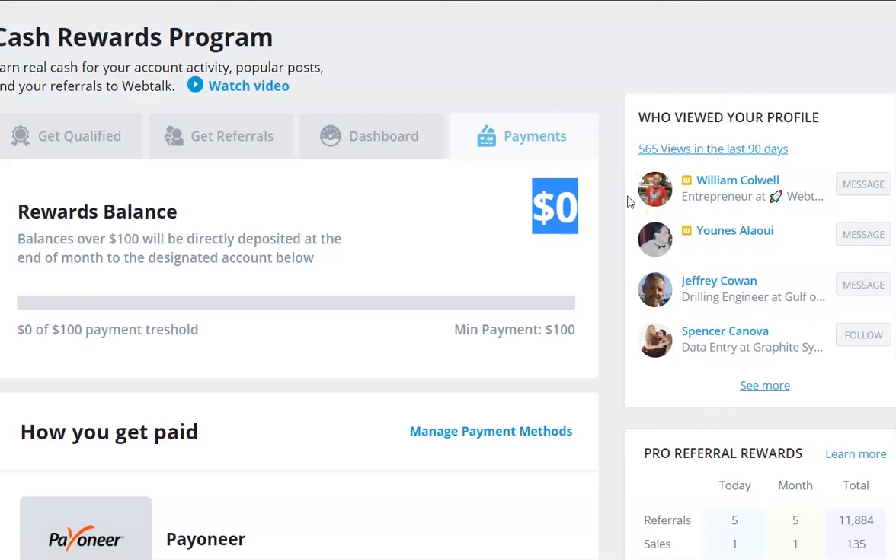It's a month in arrears in case people decide to upgrade to Pro and it's not for them and they cancel - I think they've got 30 days to cancel. You're going to lose that commission. So rather than saying we need that money back, it's done a month in arrears. I hope I've explained that okay without waffling on too much.